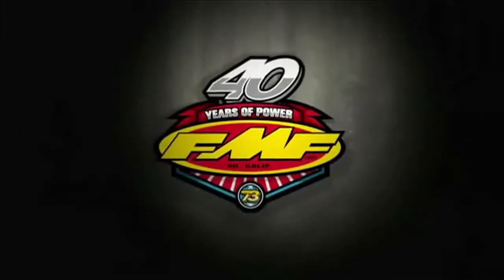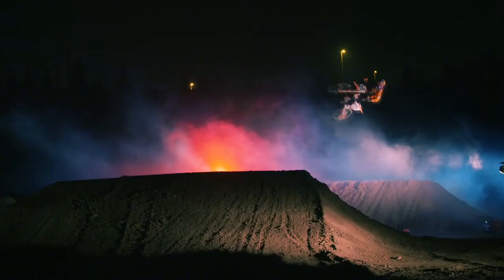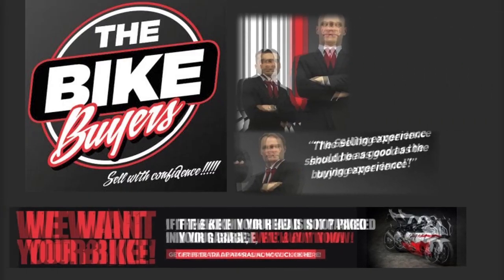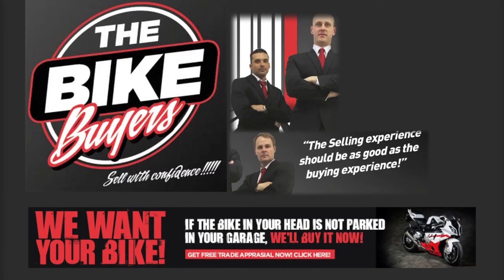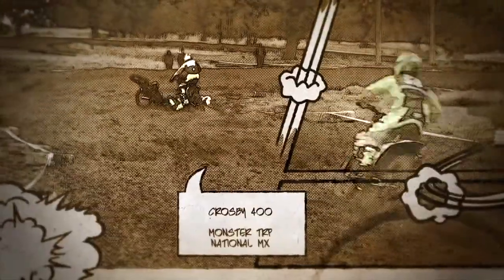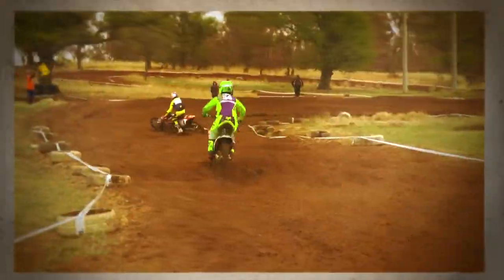Two Wheels is brought to you by FMF Imported Exhaust System, 100% Goggles for 100% vision, and the bike buyers are standing by to purchase your motorcycle. Welcome to the show. This time around, Bill Hunter sees how many horsepower three horses have, and later on, Monster TRP National Motocross from Harry Smith. Hold on tight.